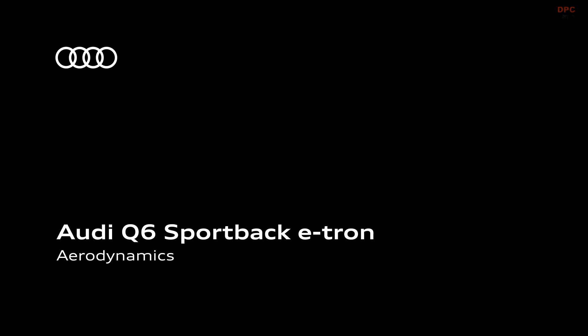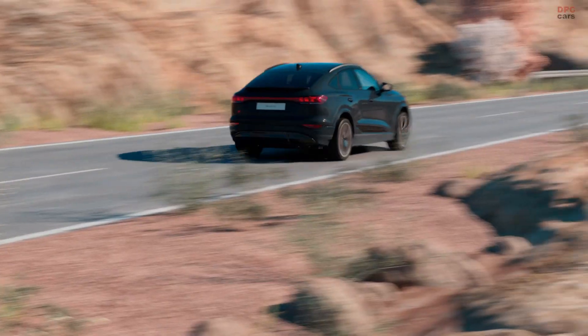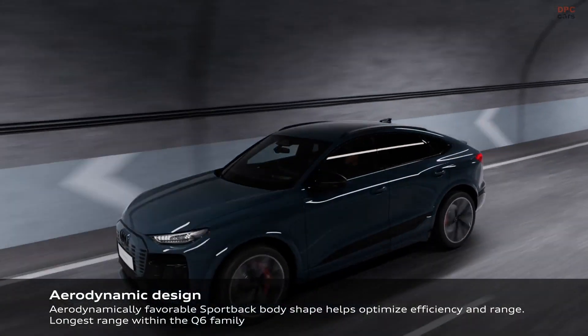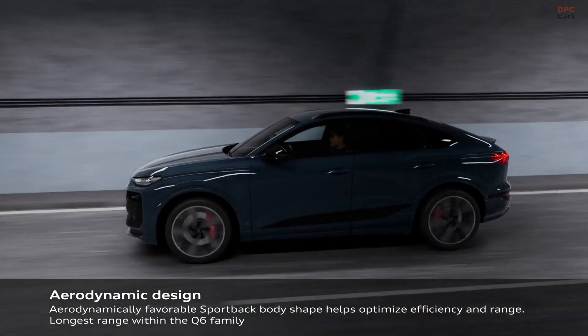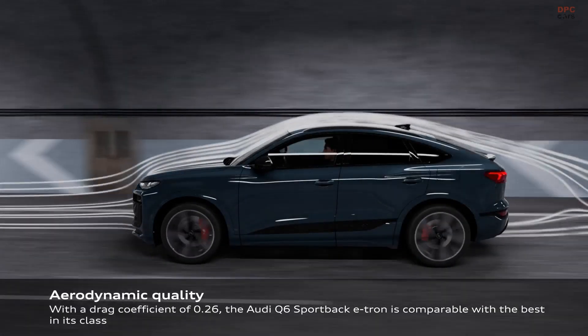The standard model with an 83 kilowatt-hour battery — net 75.8 kilowatt-hour — still offers an impressive range of up to 545 kilometers for rear-wheel drive versions and up to 636 kilometers for all-wheel drive models.